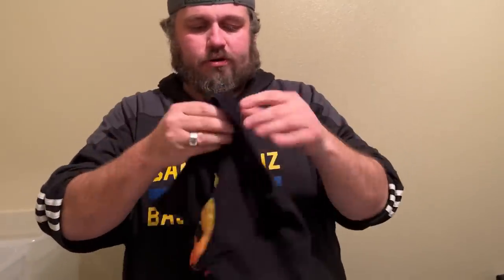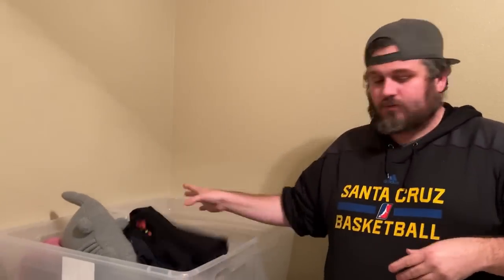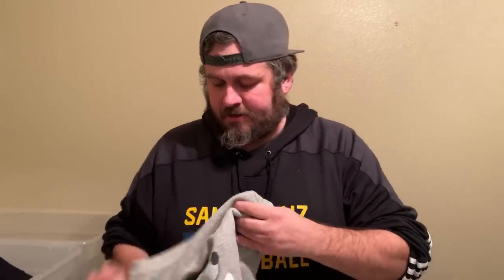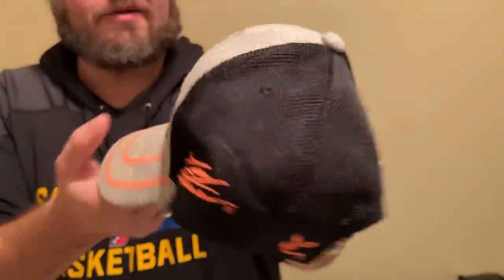Mortal Kombat shirt! Did you ever play Mortal Kombat, Dawn? I played a lot of Street Fighter. Mortal Kombat is the one that says 'Finish Him.' Here's a Disneyland Resort pullover — that's going to go in the auction. Next up we have this Tony Stewart NASCAR hat — it's a little dirty, we'll have to clean it, but it's going in the auction.